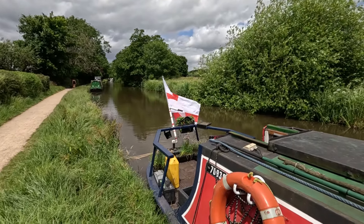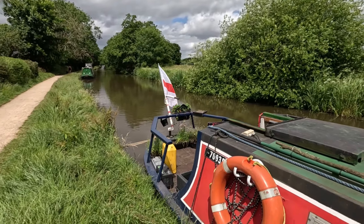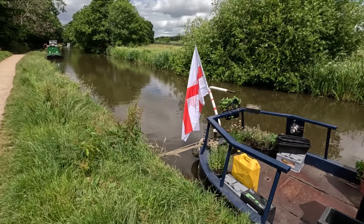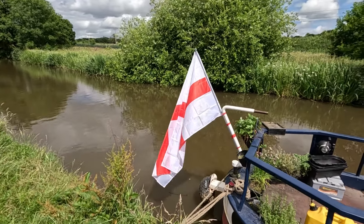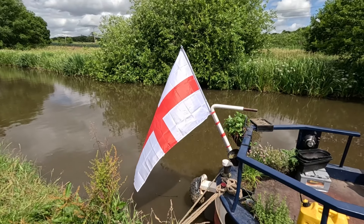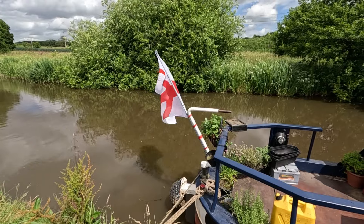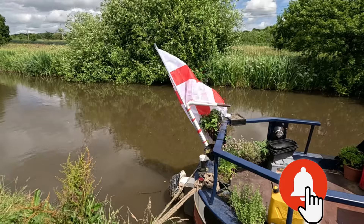I'm actually filming this the next day, and there's a reason behind that. When I was in the Duke of York, the landlord gave me a new flag for my boat. As you can see it's flying right now — I've got the St George's Cross flying. Flag of England. That's going to bring me to the end of this video.